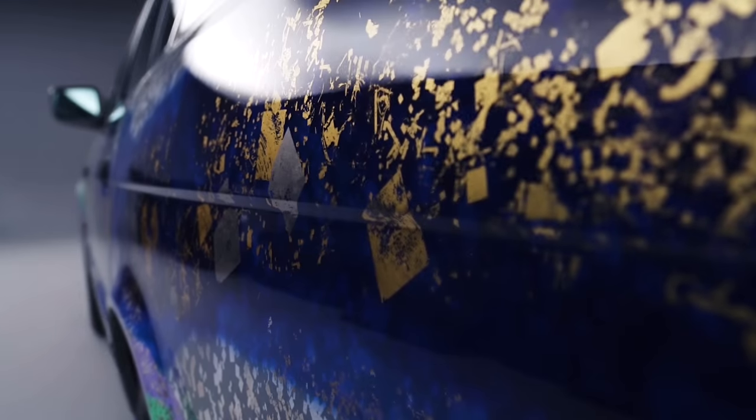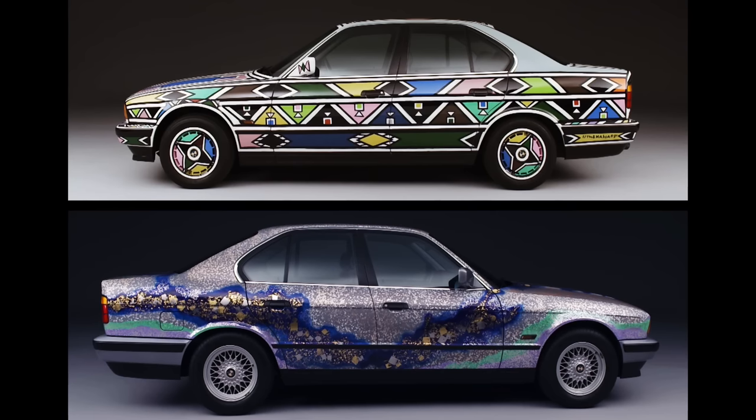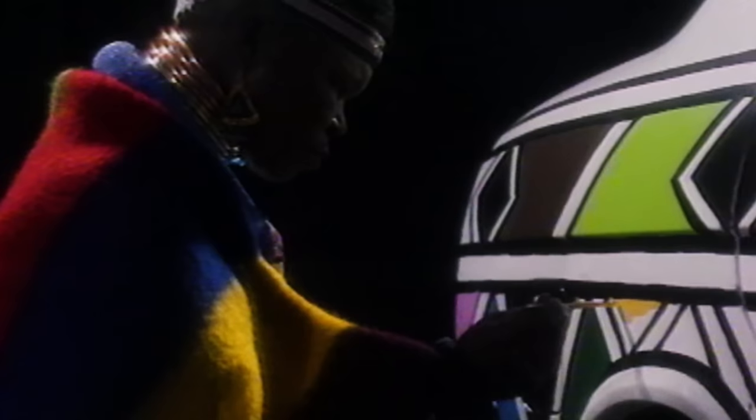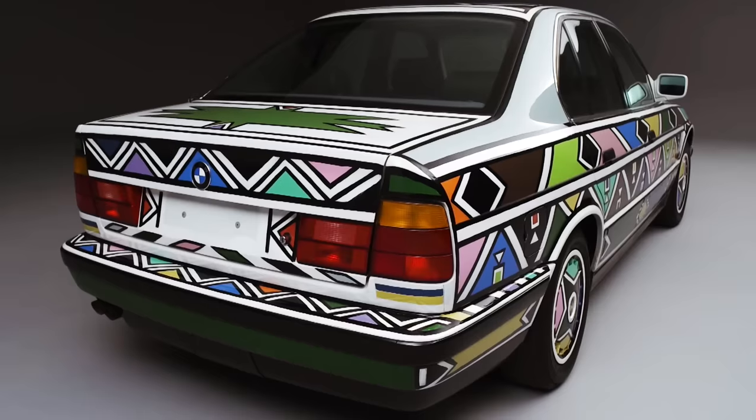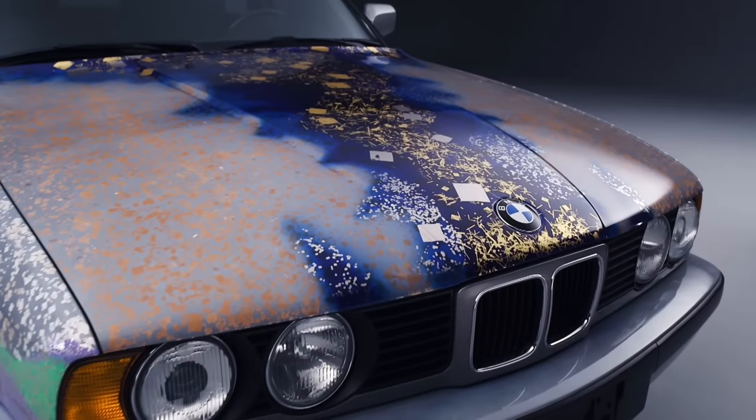A special highlight are these two 5 Series. The artists Matazo Kayama and Esther Malangu designed two vehicles that have enriched the BMW Art Car collection since the start of the 90s.